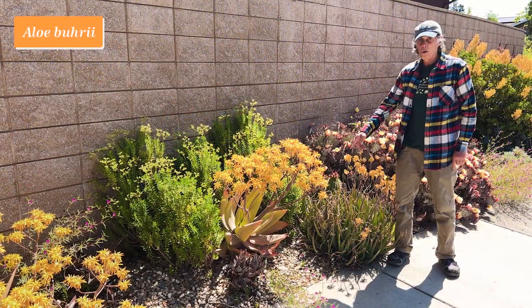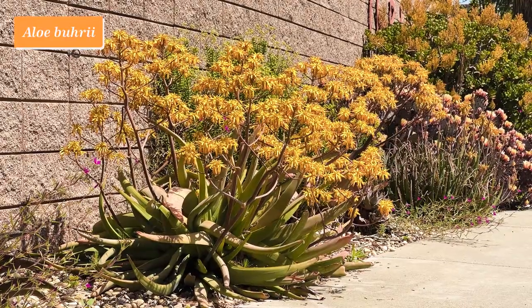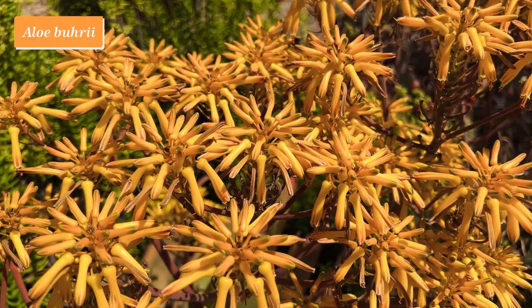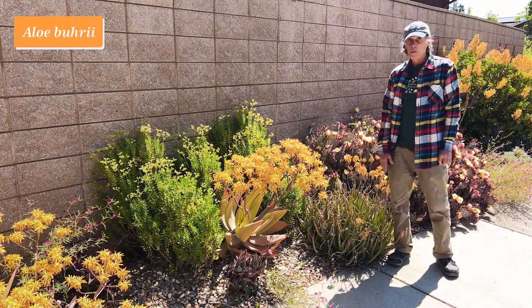This is Aloe burii. It's a South African aloe related to Aloe striata, the coral aloe, but actually much rarer in habitat in South Africa. It does very well for us here in California because it also comes from a winter rainfall climate like ours. Aloe burii.